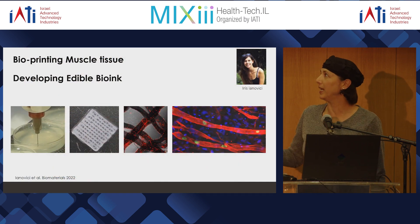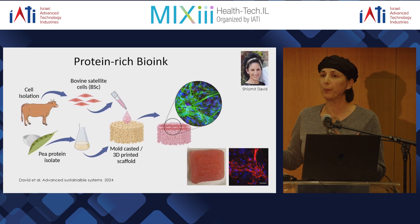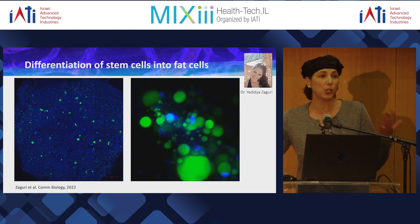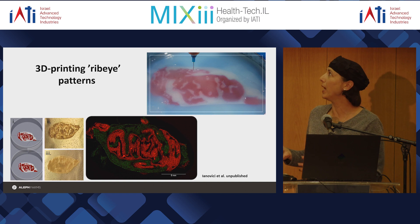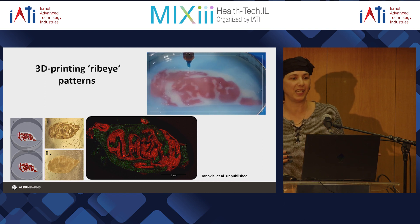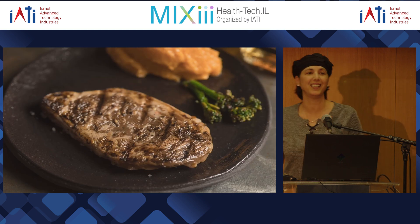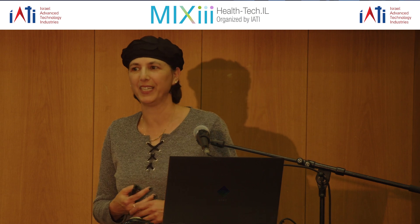In the lab we're now taking this to the next generation of products using bioprinting, which requires developing edible bio-inks. We can print tissue and make bio-inks rich in protein — recent work by Shlomit — and also introduce fat tissue to get marbling. I'll end by showing how we can create a ribeye steak combining muscle cells and fat cells together using bioprinting to create the full structure. This can be the future product, and I want to thank the organizers, the group, all collaborators, and the funding agencies.